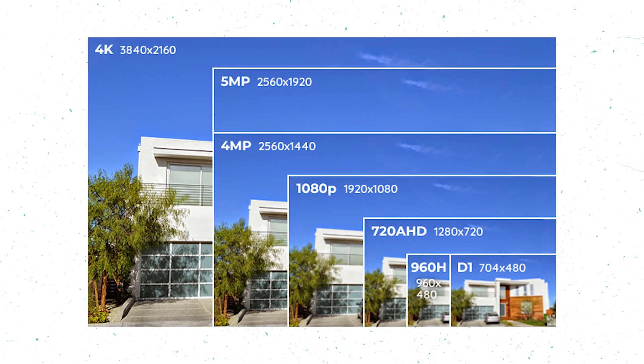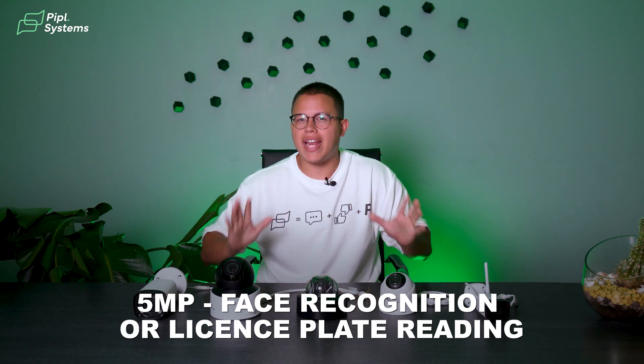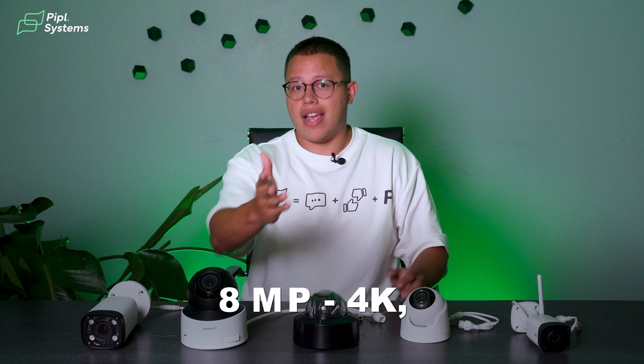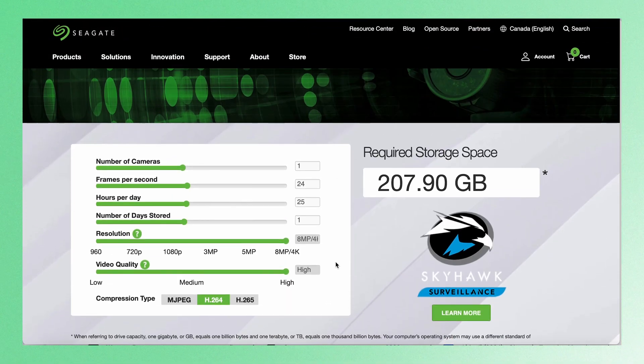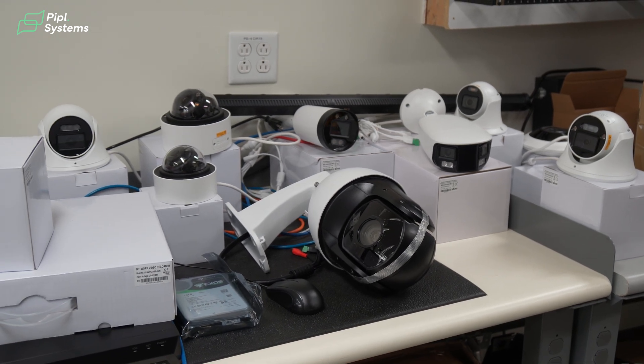If you want to push it further, you can go for a 4-megapixel lens, which provides a sharper image and improved clarity. At 5 megapixels, you already have enough definition for face recognition or license plate reading. And if you want the best of the best, an 8-megapixel lens — basically 4K — offers excellent detail and clarity, particularly for covering very large areas or forensic analysis. For example, one day of 24-hour recording at 8 megapixels requires more than 200 gigabytes. My recommendation: a 4-megapixel camera lens will more than do the job for most needs.